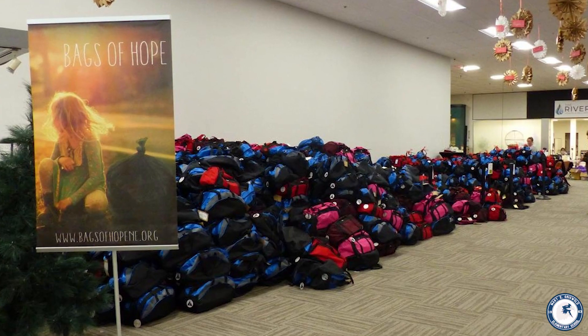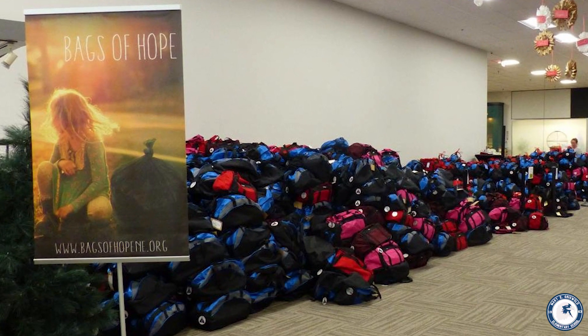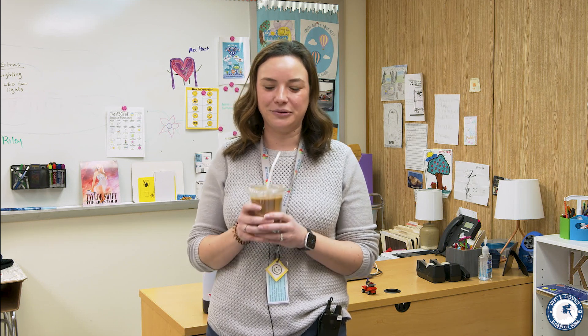We chose to partner with Bags of Hope Connecticut, which is an organization that provides duffel bags to children who are in foster care, and we raised an equivalent of four monogrammed duffel bags that we were able to gift stuffed with personal care items for the children. So thanks a lot for stopping by and seeing everything the coffee cart has to offer our students and staff at Griswold School.